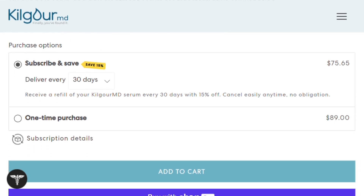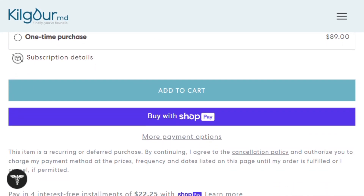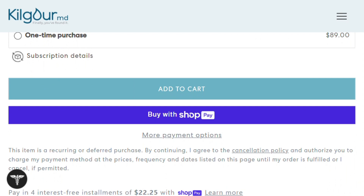The verdict? This is actually legitimate science wrapped in premium packaging. If you're dealing with early thinning and have the patience for a months-long timeline, this could be worth investigating. Just don't expect miracles by next Tuesday.